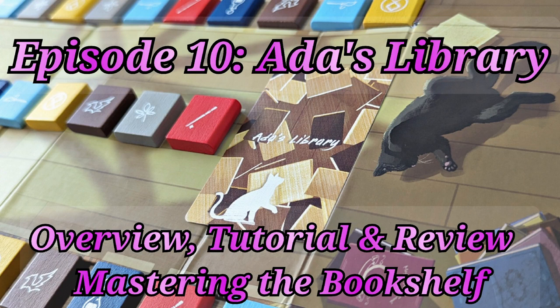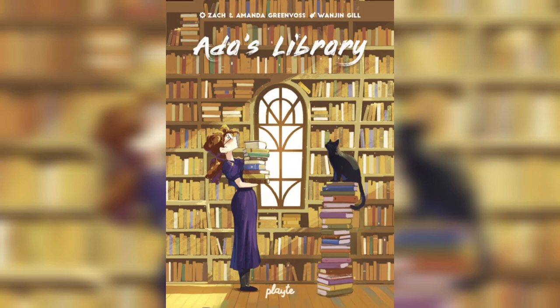Hey everyone, welcome back to another episode. Today we're looking at Ada's Library. This is a two-player abstract strategy game with hand management, pattern building, and pattern recognition mechanics.